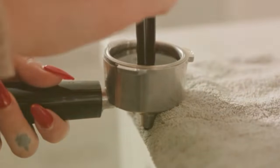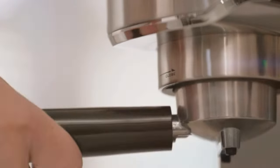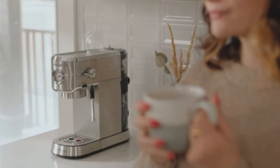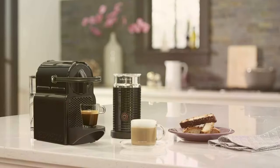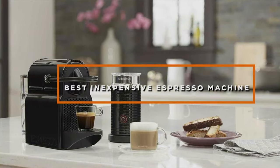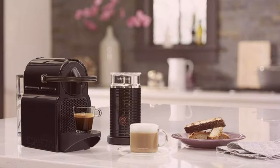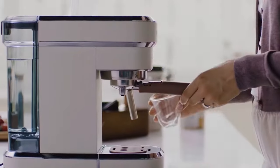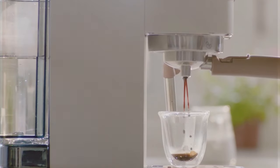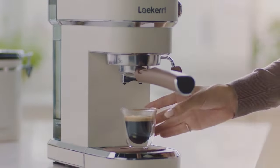Hey there coffee lovers, if you are on the hunt for the perfect espresso machine that won't break the bank, you have come to the right place. Today we are going to dive into the world of affordable espresso machines and unveil the 7 best options that can satisfy your caffeine cravings without emptying your wallet. Whether you are a morning espresso enthusiast or just looking to upgrade your coffee game, we've got you covered. So without further ado, let's jump right into it.